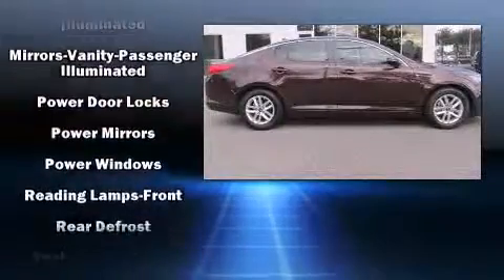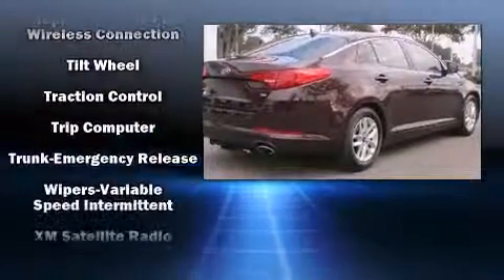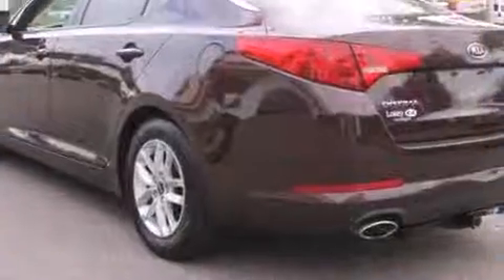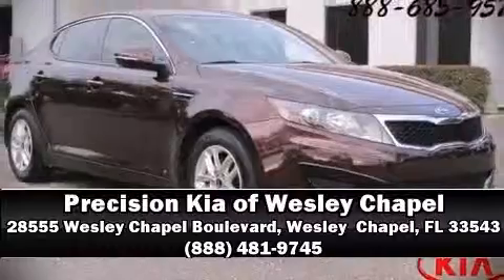Electronic stability control ensures solid grip on the road surface no matter how challenging the driving conditions. This vehicle has achieved certified pre-owned status by passing Kia's comprehensive certification process, including a rigorous 150-point inspection. Please don't hesitate to give us a call.